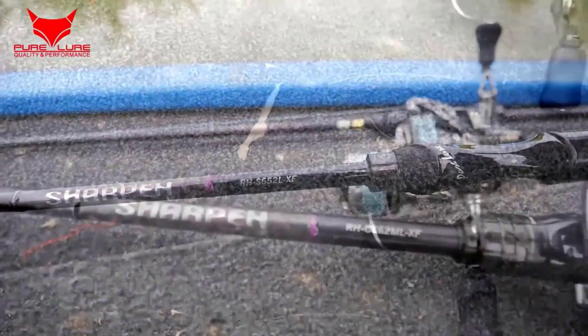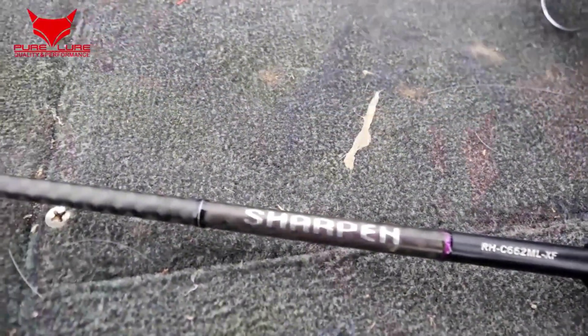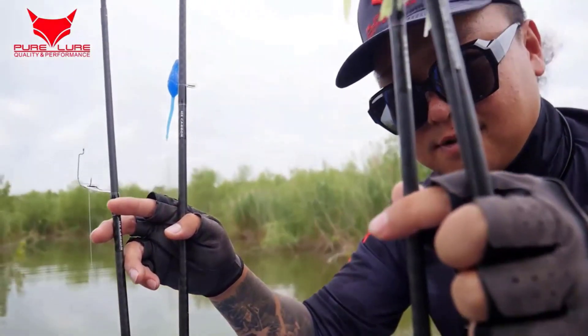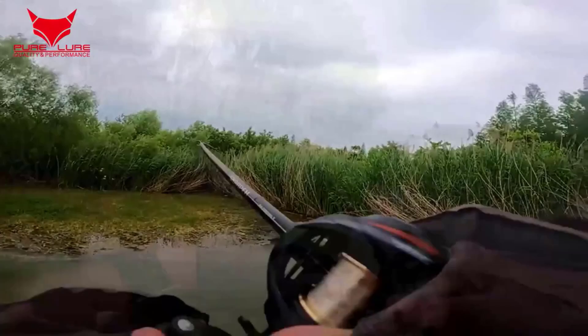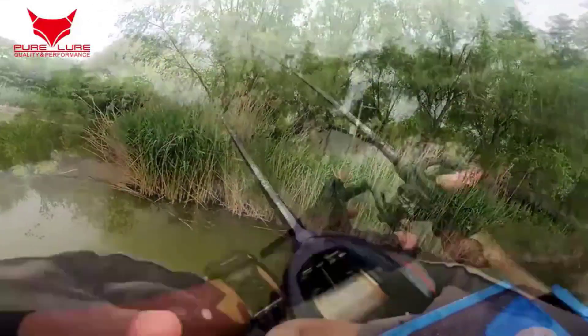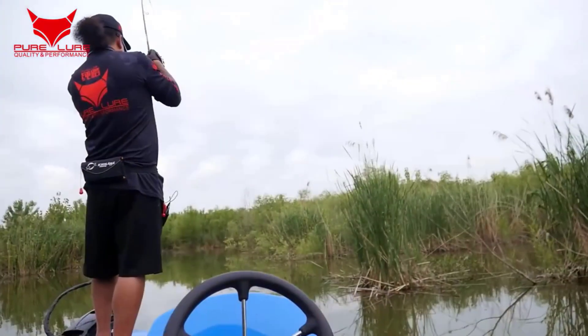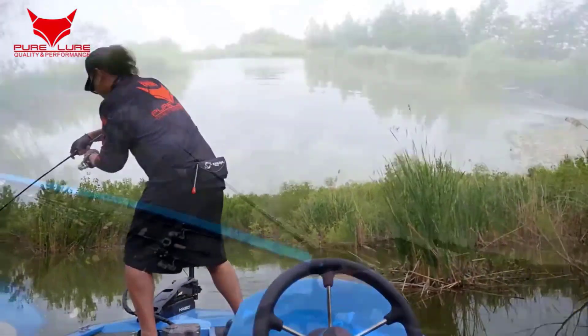Hey there, wonderful people. Today we're diving into the top five best fishing rods, perfect for anglers of all levels looking to enhance their fishing experience. Whether you're a pro or just starting out, these rods are designed to meet various fishing needs with a balance of quality, performance, and affordability.